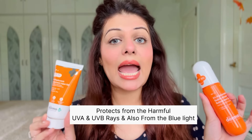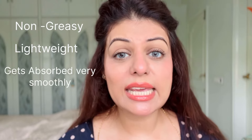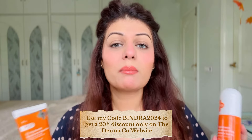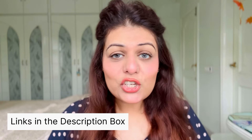Both sunscreens help protect your skin from harmful UVA, UVB rays, and blue light. Talking about the consistency of both products — they are absolutely non-greasy, lightweight, get absorbed quickly and swiftly without any white cast, and give a beautiful shine and glow from within. You can use the spray on your face, neck, and body. The coupon code Bindra2024 is applicable on the Dermaco website, and you can also find these products on Purple, Nykaa, Amazon, and Flipkart — links are in the description below.